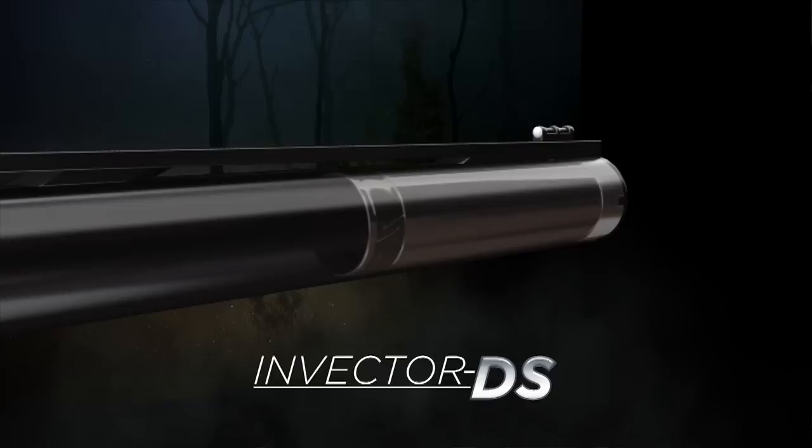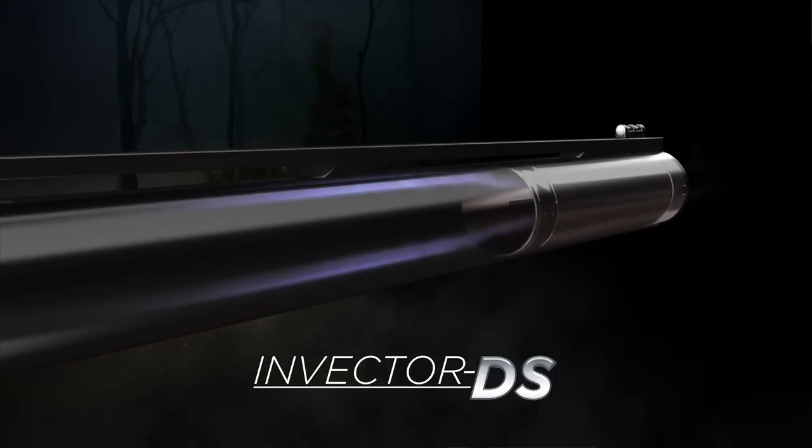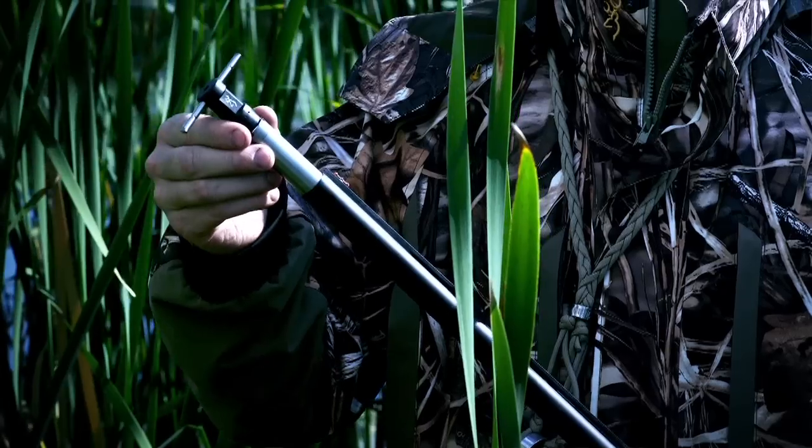The bronze alloy seal at the bottom of the Invector DS choke tubes prevents combustion gases from getting in between the choke tube and the barrel wall. This means that even after extensive shooting, the choke tube is still easy to remove.